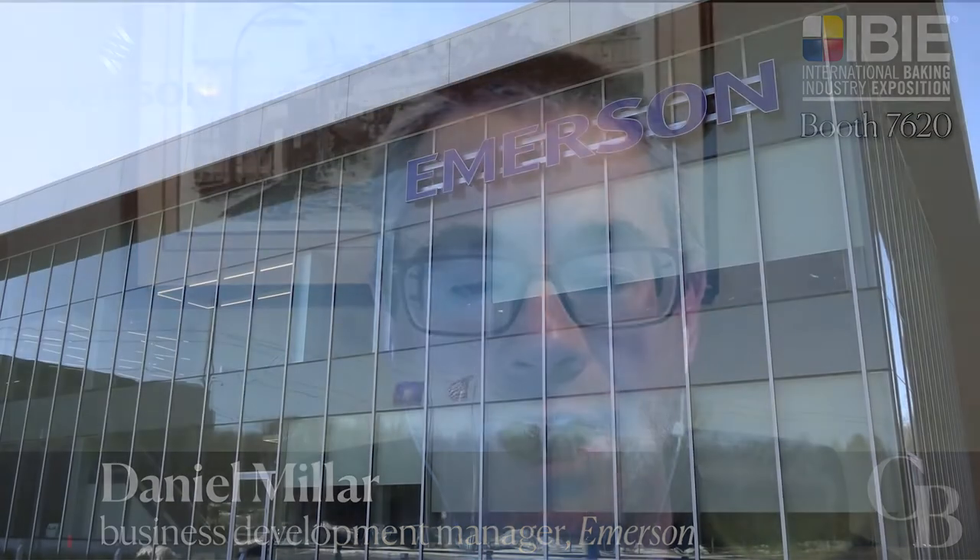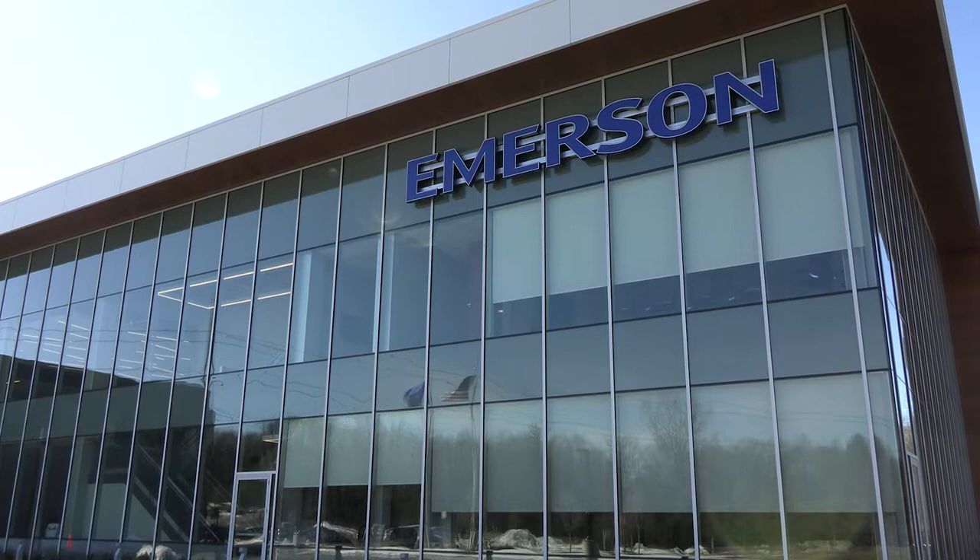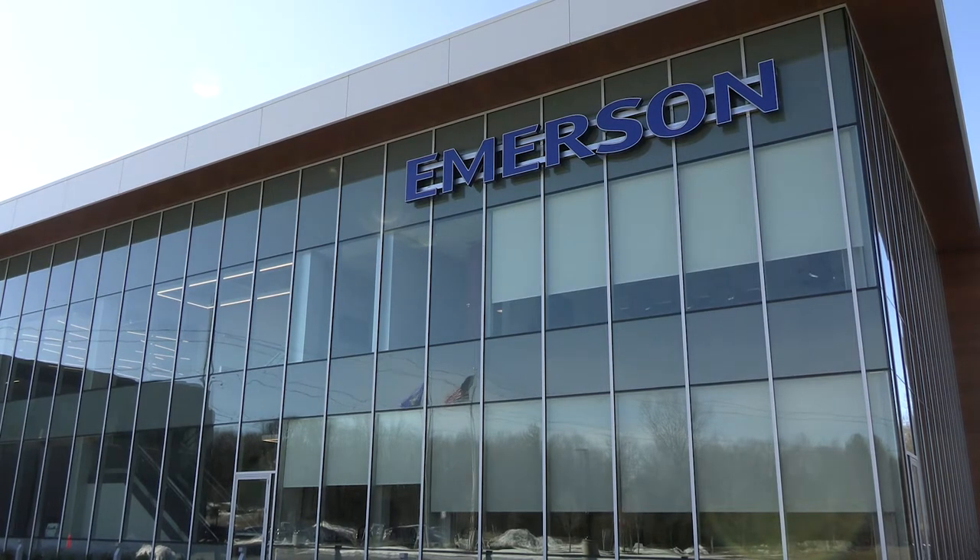Hello, I'm Mark Jacobs. Daniel Miller and I are Factory Automation and Packaging Business Development Managers with Emerson. Hello, I'm Daniel Miller. Emerson might be new to the IPIE organization, but our brands such as ASCO, Pneumatics, Eventix, and Rosenauk can be found in baking operations worldwide.